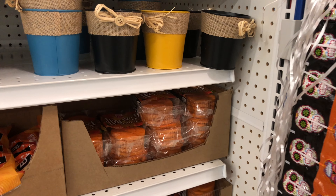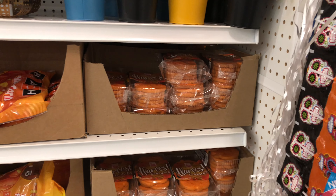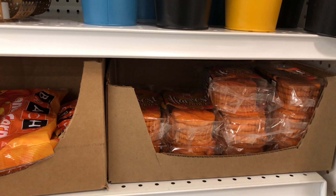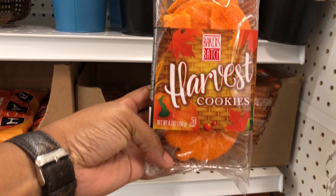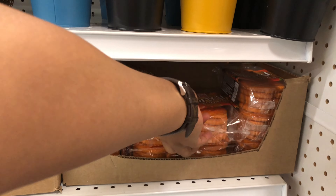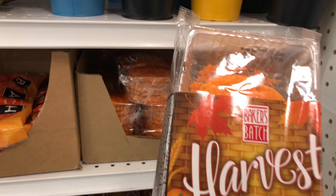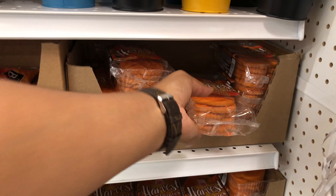Hey y'all, welcome back to my channel, and welcome to my channel if you are new. So I am in the 99 cent only store, and I'm just looking at a few of the things that they have put out since then. They have these Harvest Halloween cookies that are broken up, but these actually look pretty good. I may try them out.